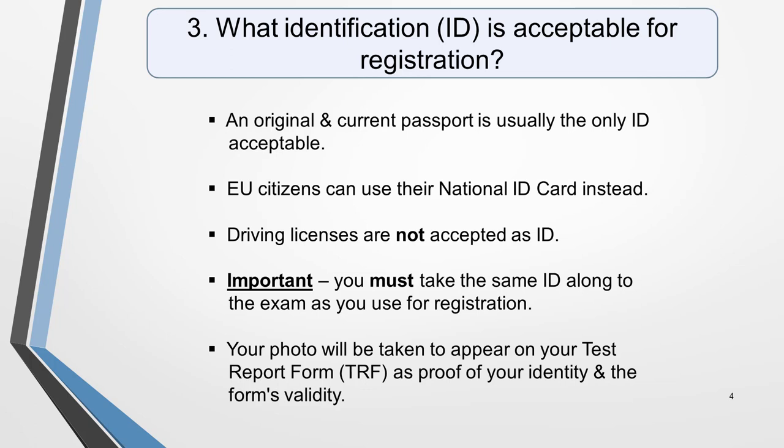Also, be sure to arrive for your test in plenty of time to go through the security procedures. At most test centres, a photograph will be taken of you on the day of the exam. This will appear on your test report form as proof of your identity and the form's validity.